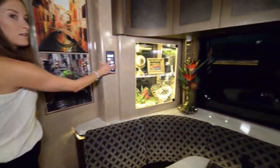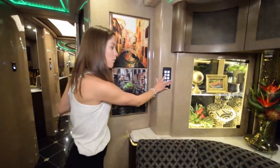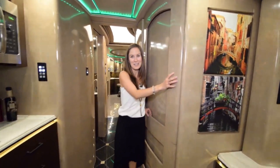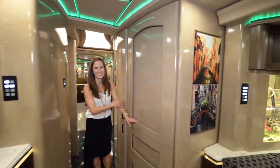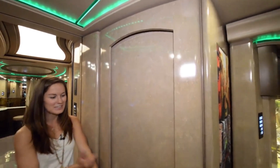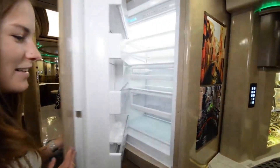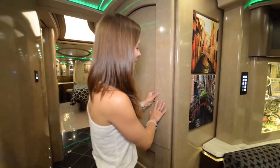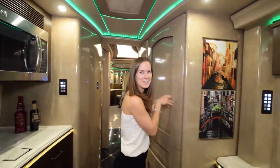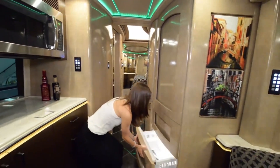Coming over to the other side, you've got another control panel which controls this side of the room — there are little specific lights for every single thing. Now, any guesses what this is? It's the fridge! It doesn't even look like it — it just looks like a wall. Maybe you could put a picture frame right here. And when it closes, it just suction-cups itself shut — I don't know how to explain it, but it's so cool.